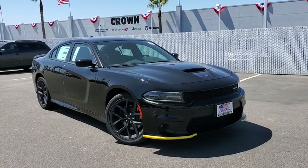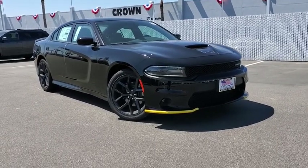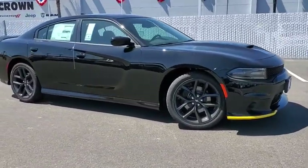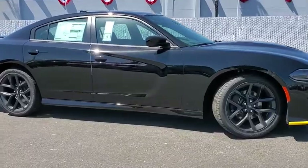Take a ride in the 2019 Dodge Charger. Inject some versatility, comfort, and sophistication into your muscle. The Charger is a powerful sedan that excites at every turn.